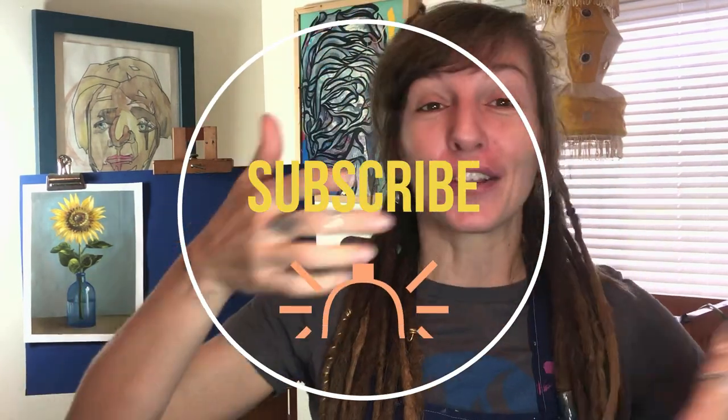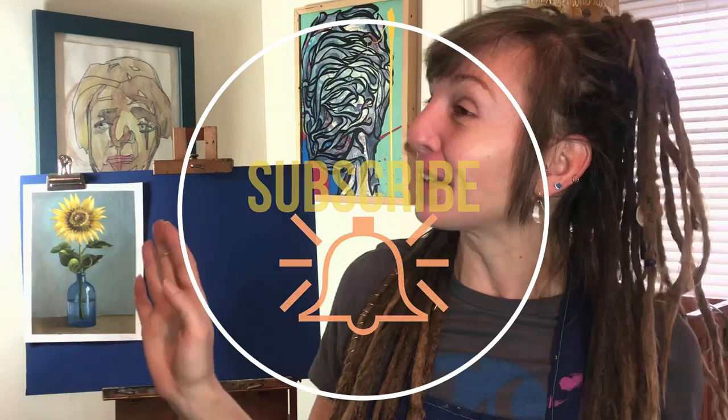Thank you guys so much for being here. Thank you guys for joining me along this amazing oil painting journey. Definitely make sure that you are subscribed, ding that bell, and come back every single week for all the best fine art tutorials and art biz advice. Bye!